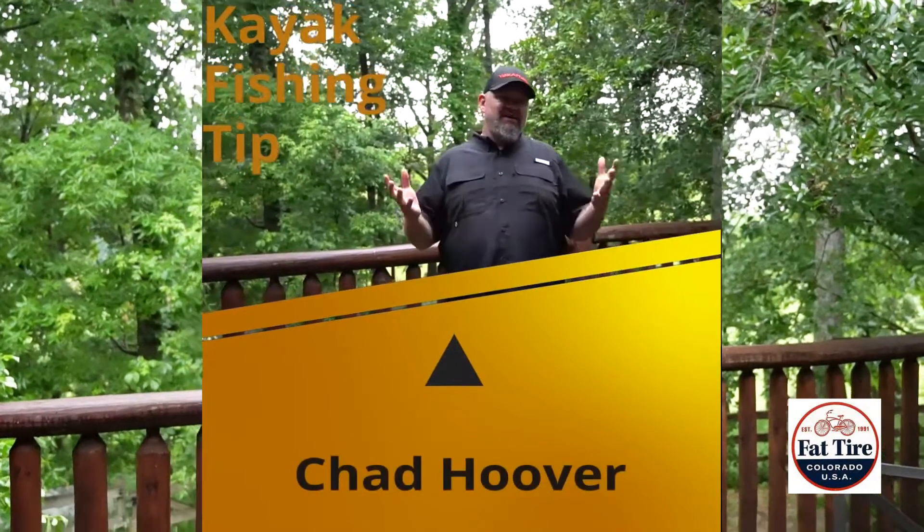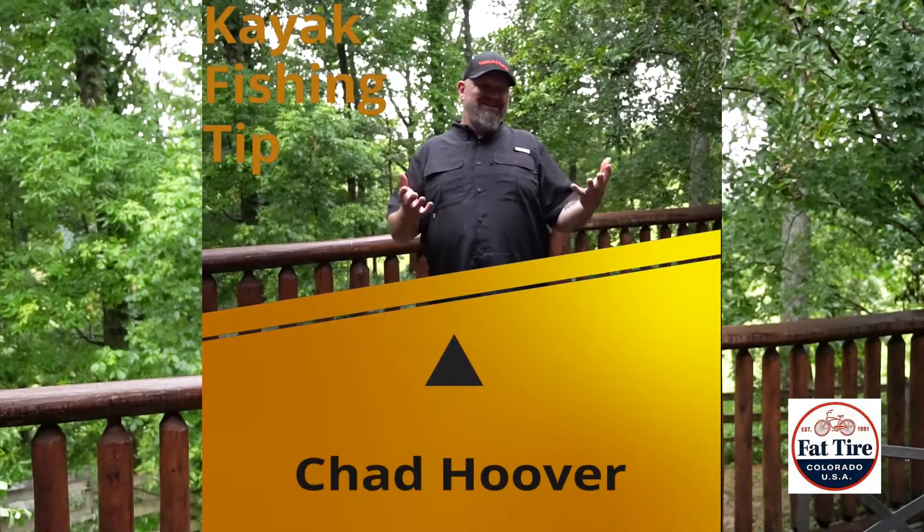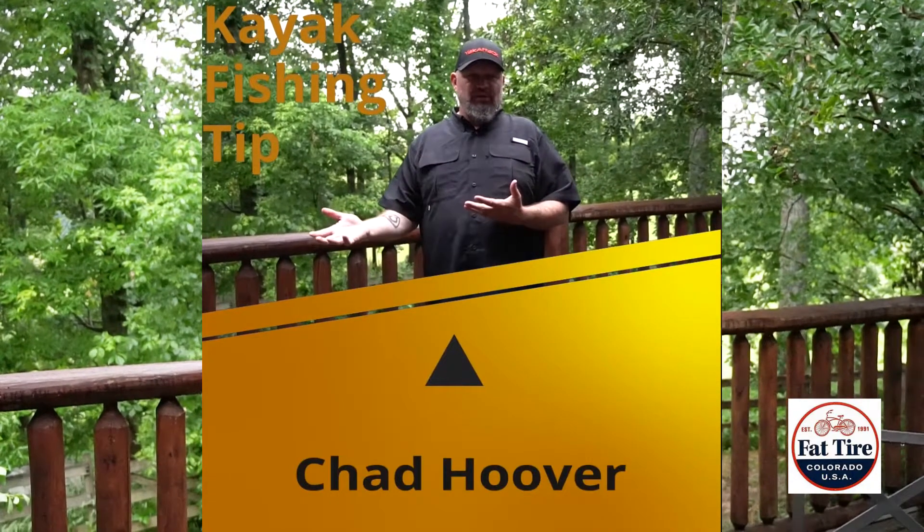All right guys, Chad Hoover, kayak bass fishing. I got a tip for you. I didn't catch any scorable fish in this tournament, so my tip is not going to be fishing related — well, other than if you're going to fish in a tournament, go pre-fish, because that's how you ensure your success.